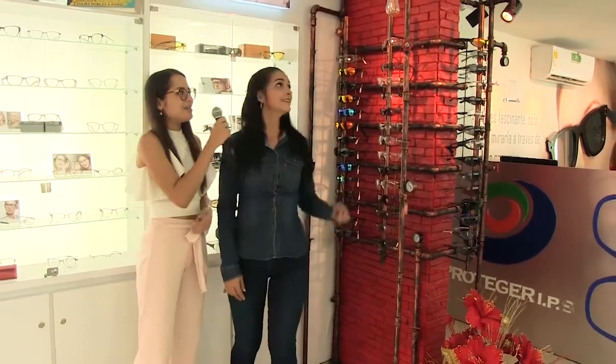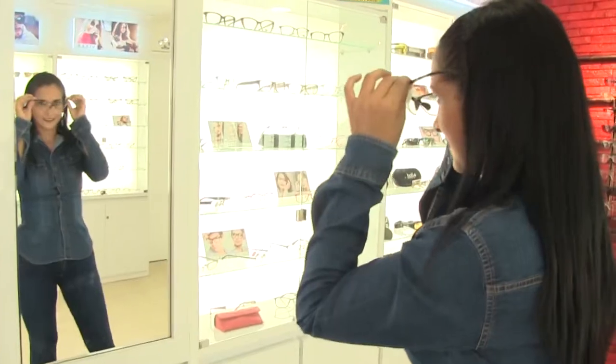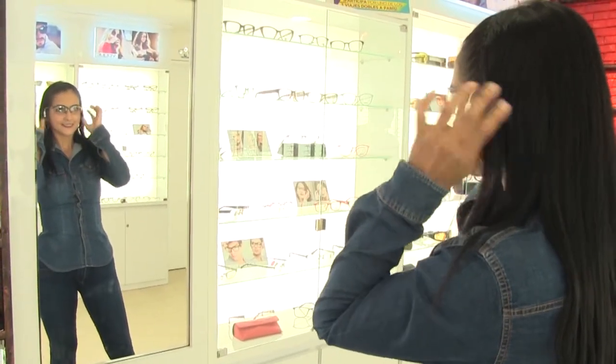¿Y cuál fue la compra que realizaste el día de hoy? La llevo estas. Como vemos, es un estilo pole con letra transparente, ideal para interiores. Sí, ideal para mí.